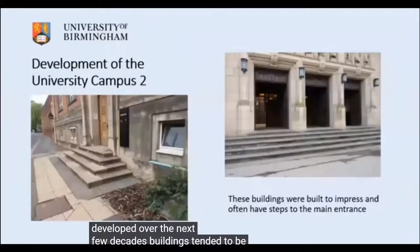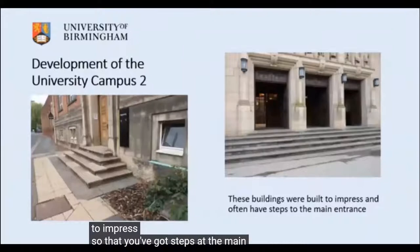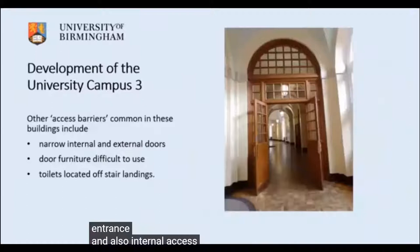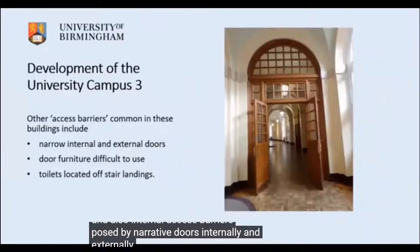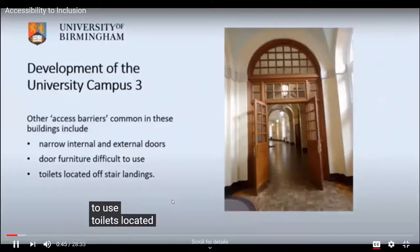Buildings tend to be built to impress, so you've got steps at the main entrance and internal access barriers posed by narrow double doors internally and externally, door furniture that's harder to use, and toilets located off stair landings.